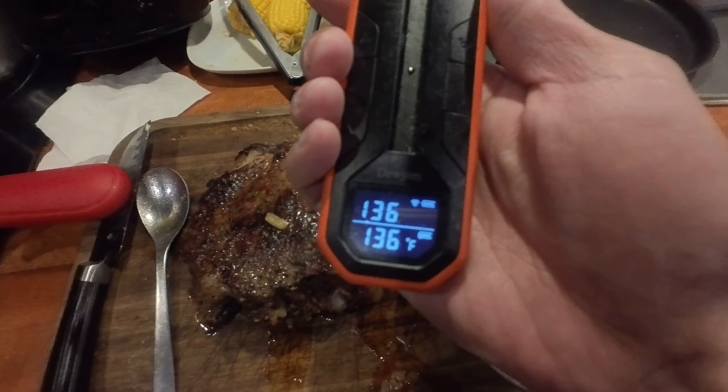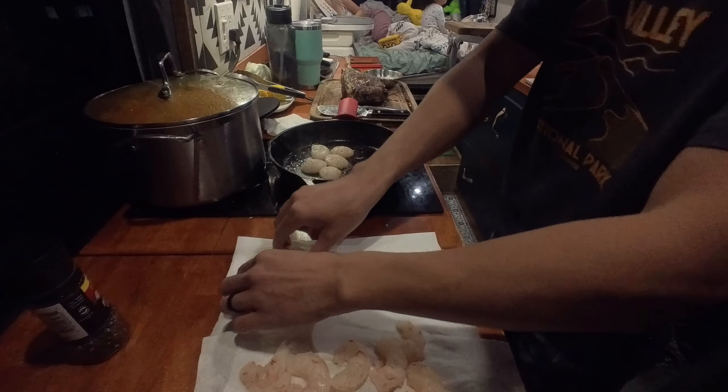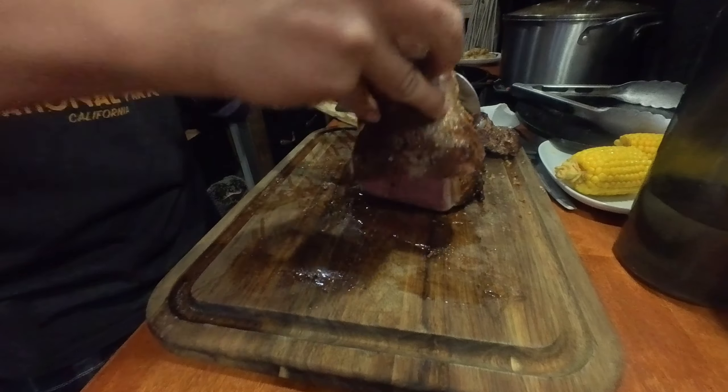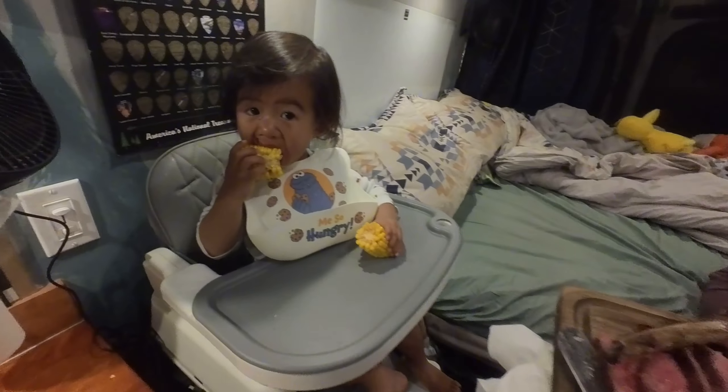Next I'm gonna sear the scallops. Check out how nice this tomahawk came out — perfectly cooked. We're having scallops and shrimp, and Spencer's having corn. We just had a really really good dinner with the tomahawk steak. Tomorrow we're not sure where we're going yet — if you want to find out, check out tomorrow's video. If you like watching real van life content, be sure to hit that like and subscribe button. See you guys tomorrow, bye!